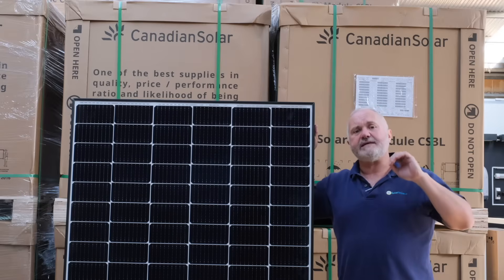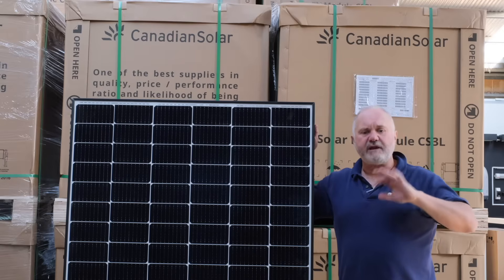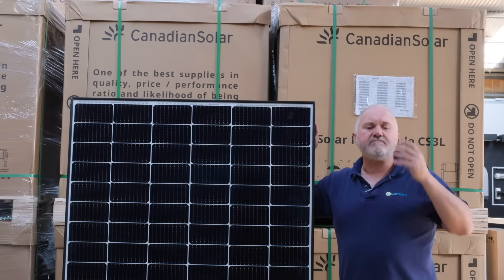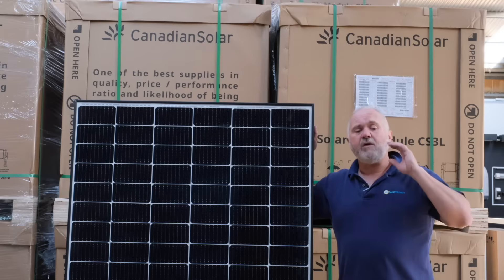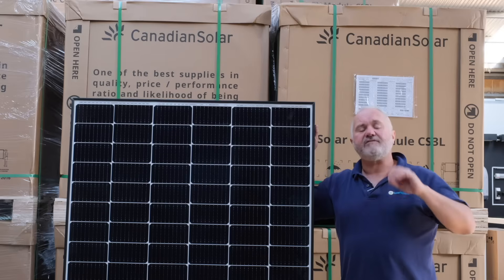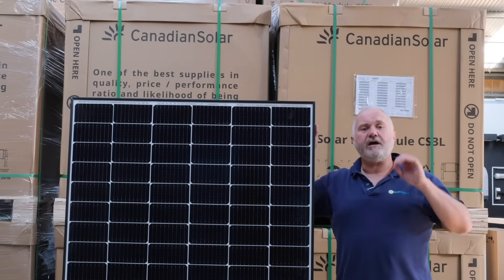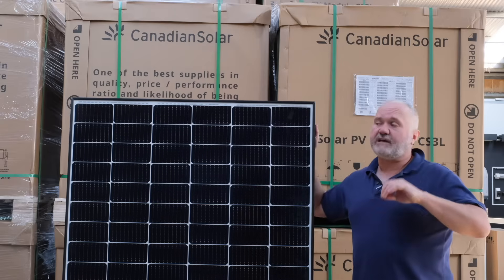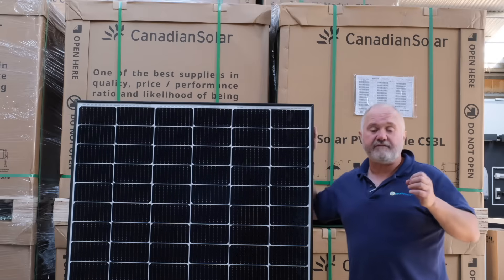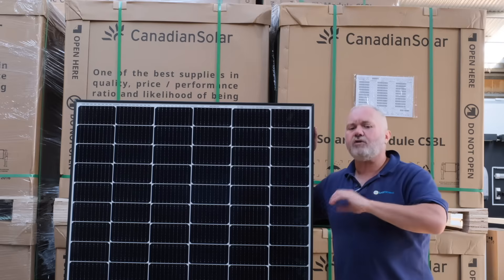Another factor we rate is USA investment. Canadian Solar doesn't score as highly here — there's no manufacturing in America, but they are listed on the Nasdaq, so they have shareholders in America. We scored them 3 out of 5 for American investment. The next category is value, which is the largest category in our rating system at 15 points. Canadian Solar scored 12 out of 15 — their second highest score — behind Longi which scored 13 out of 15. These are a really good value, high-quality panel.